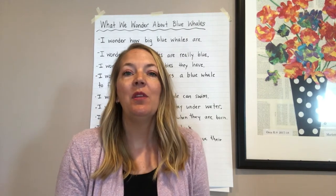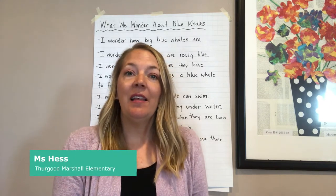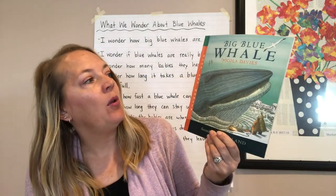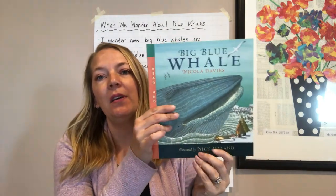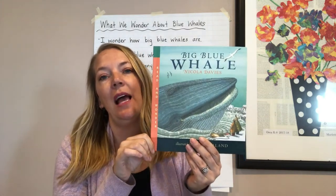I'm so excited to be here with you today and get to read more books with you and discuss books. The last two times we were together, we read this book, 'The Big Blue Whale' by Nicola Davies, illustrated by Nic Mayland. And we're going to come back to this book and read a little bit more of the things that we skipped last time.